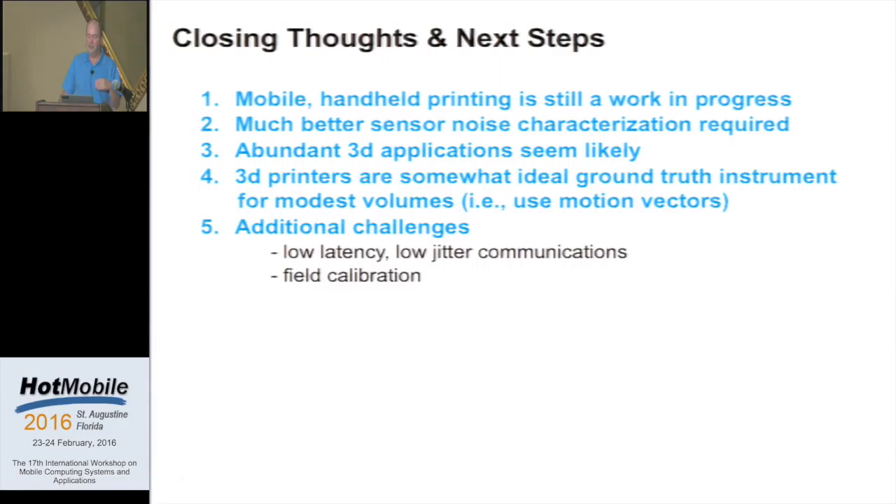Some thoughts and next steps: this is definitely work still in progress and very hard to do at low cost. We really have to understand sensor noise characteristics as you're pushing devices at their limit. There are some very cool 3D applications not discussed today, and a 3D test rig is actually a fantastic ground truth unit for location in the small. There are also additional problems around building low-latency, low-jitter communications, and how you would calibrate one of these things in the field. Thank you very much.